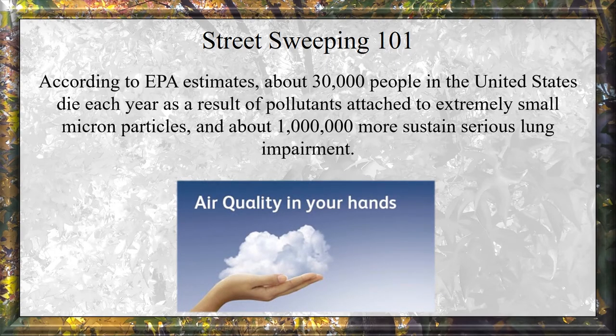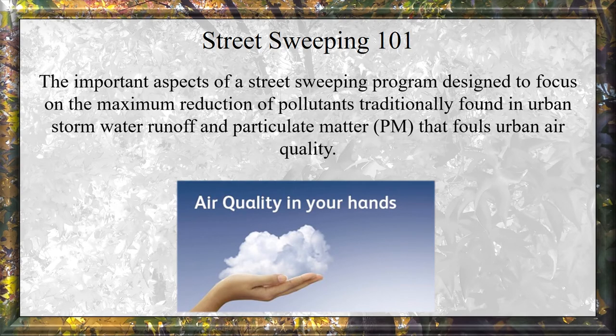According to EPA estimates, about 30,000 people in the United States die each year as a result of pollutants attached to extremely small micron particles, and about a million more sustain serious lung impairment. The important aspects of a street sweeping program are designed to focus on maximum reduction of pollutants traditionally found in urban stormwater runoff and particulate matter (PM) that fouls urban air quality.